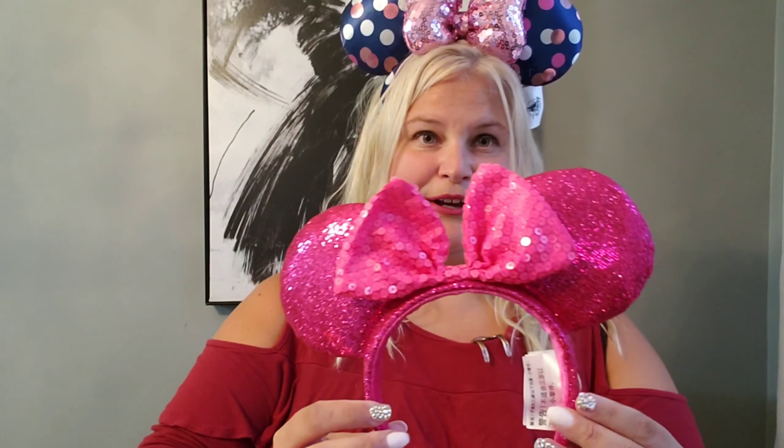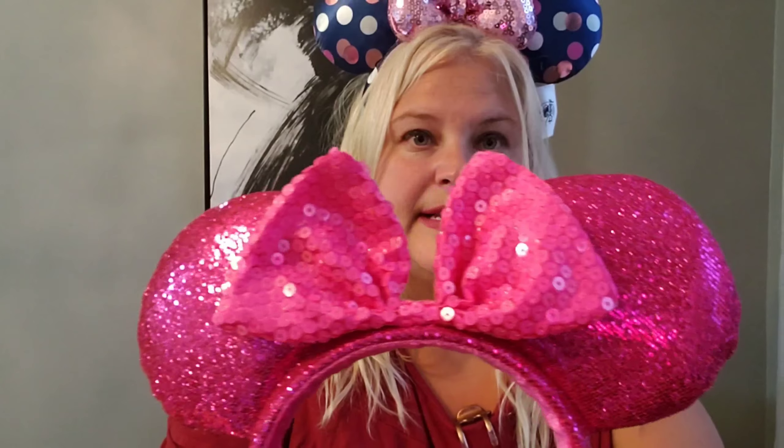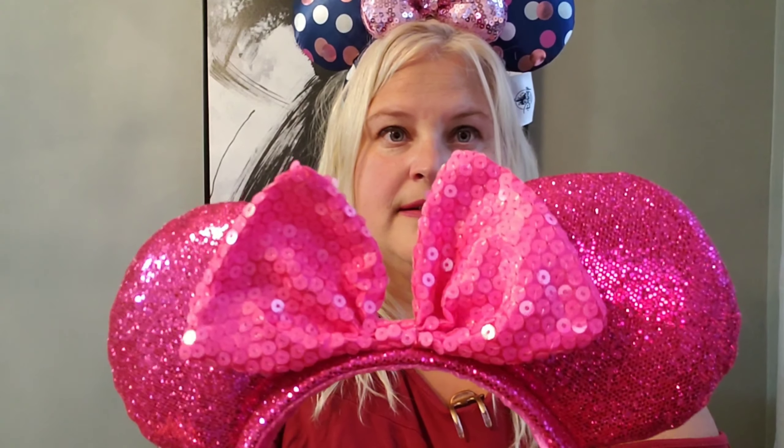Okay guys, next one — it's more sparkly pink ears! I love these. It's sparkles, it's pink, and it's Mickey ears — it's like the trifecta! I have to try these on and they're really comfortable too; I wasn't sure if they were all going to be comfortable. This is not a good hair day but it doesn't matter because I have ears! Oh my goodness, they are so stinking cute — I love ears!